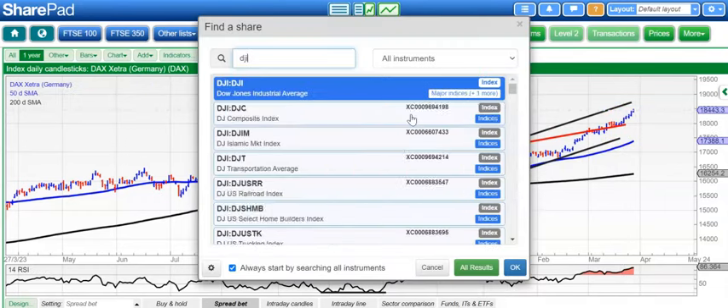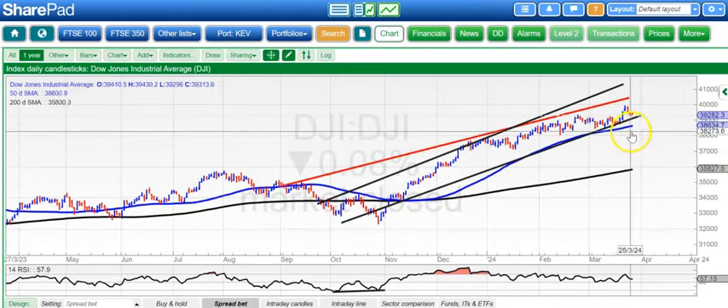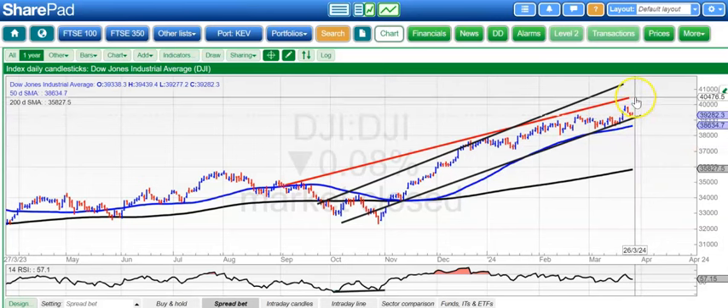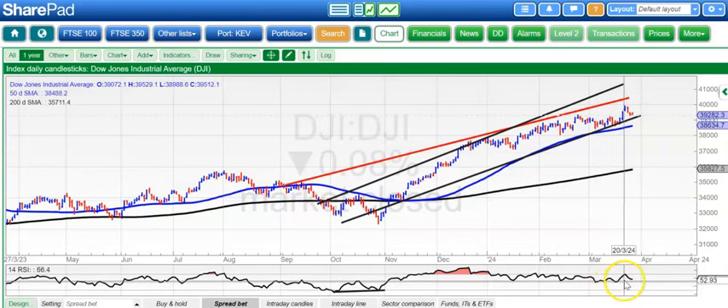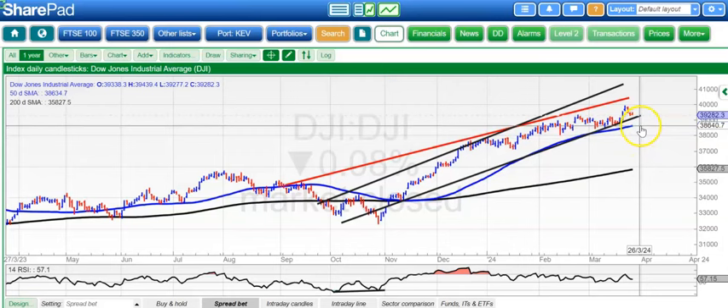Moving along to the Dow, and here we've got consolidation within the rising trend channel. We're near the floor of the channel, around 39,100. Above that, our initial target is that September resistance line at 40,400. Best case by the end of next month, up to 41,300. We've had RSI bounces off the neutral 50 level and it looks well supported here. The worst case on the downside would be around the 50-day moving average at 38,600.